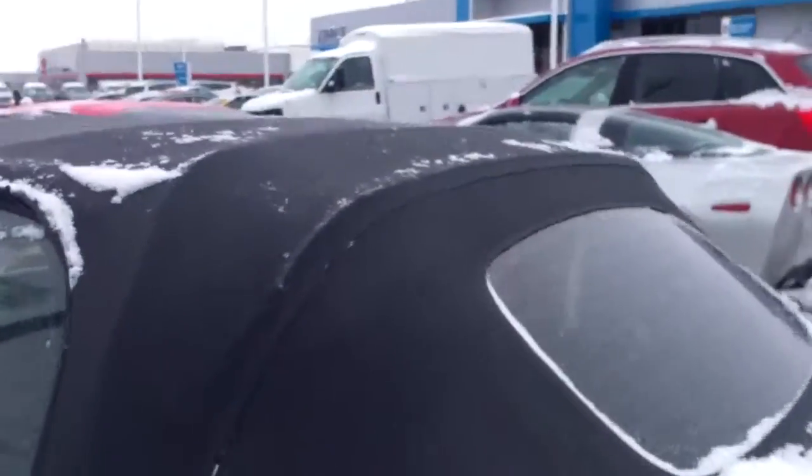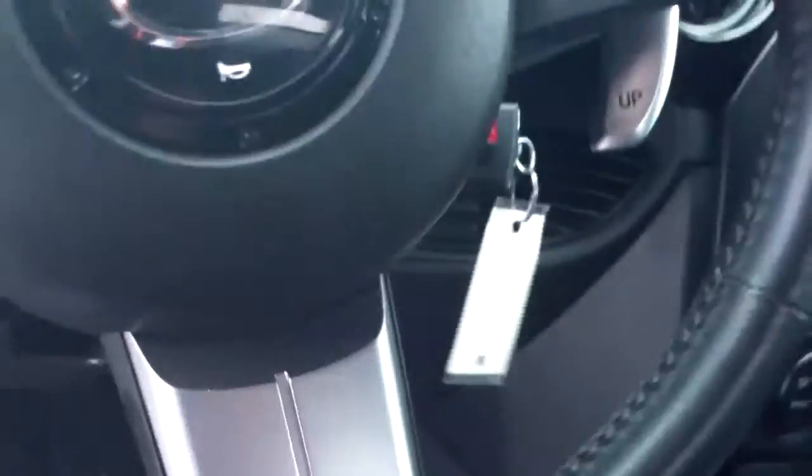Let's look inside. You have your power locks — this is just snow from when I opened the door.